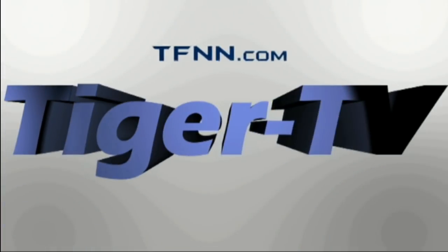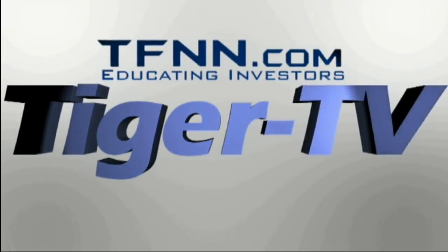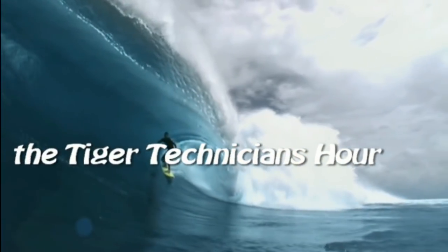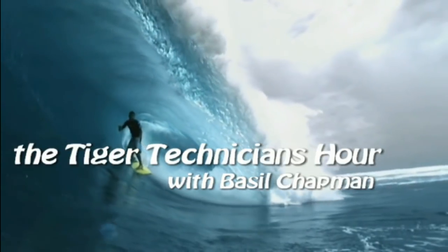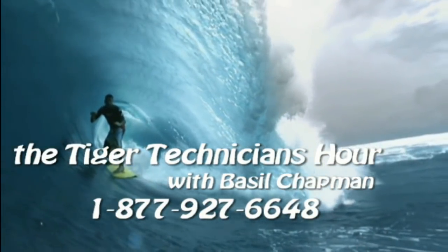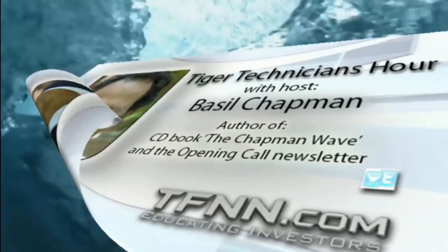The following is a presentation of TFNN. The Tiger Technician Hour with your host, Basil Chapman. Call now toll free at 1-877-927-6648. Hi everyone, Basil Chapman, host of the Tiger Technician Hour and author of the Opening Call daily newsletter.